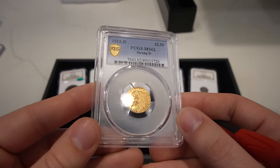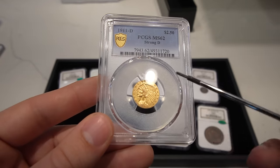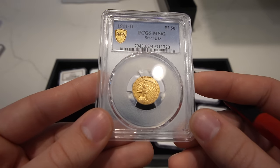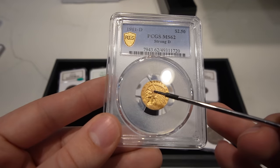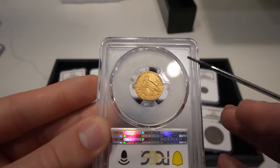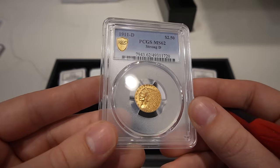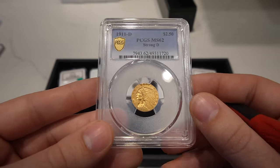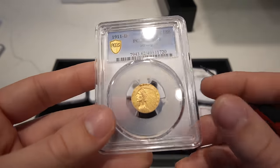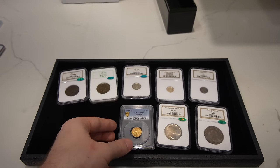Then we have this 1911-D Strong D Quarter Eagle, graded mint state 62. Most of the time when you're looking at the coin, you're looking at the fields — how many issues are out there. This coin is kind of soft, just like gold coins are in general. You're looking at the cheek and mainly the neck or the head on the eagle for wear. I didn't see any wear on this coin, but maybe they just didn't like the surfaces — possibly dipped, a little bit too white for them. It's a key date nonetheless, and it is mint state, so we thought it was a cool coin to send in to see if it would sticker.